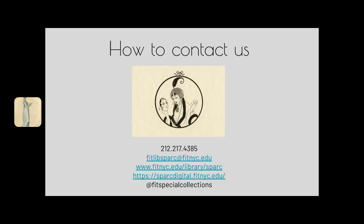To view our holdings in person, please contact us about making an appointment. When the college is operating under normal operating conditions, we are open to researchers by appointment only, seven days a week. For more information about making an appointment or for any other questions, you may contact us via email at fitlibsparc@fitnyc.edu or by phone at 212-217-4385.